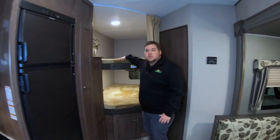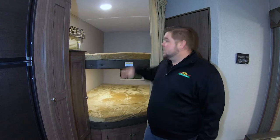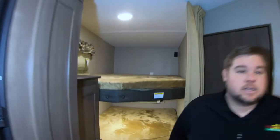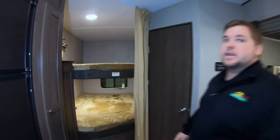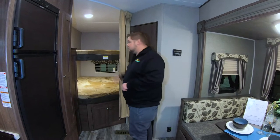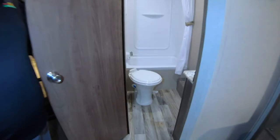We've got nice good-sized bunks in the back. These are some of the biggest bunks you're going to find in the industry. Some other manufacturers have tiny little beds — we like to call those the coffin beds. Got plenty of room in here. You'll have plug-ins in there as well for tablets, cell phones, anything like that for guests. These bunks are rated to 300 pounds apiece.